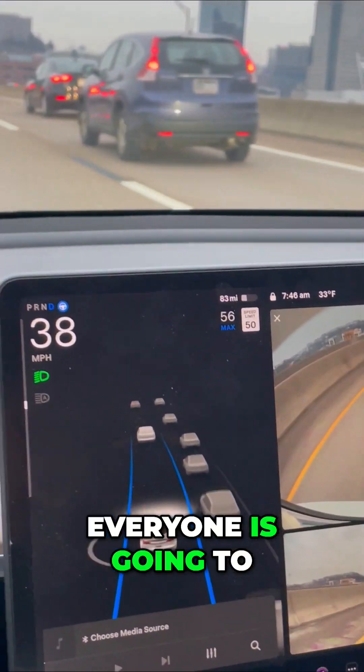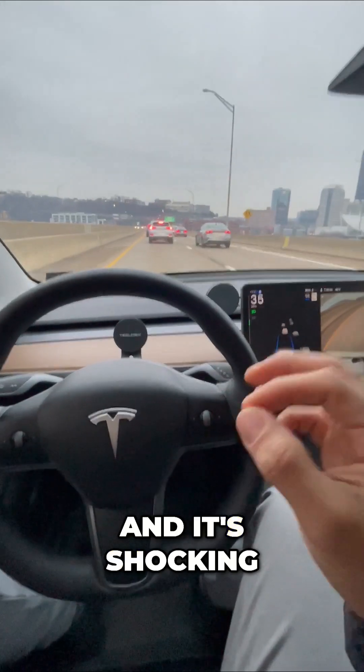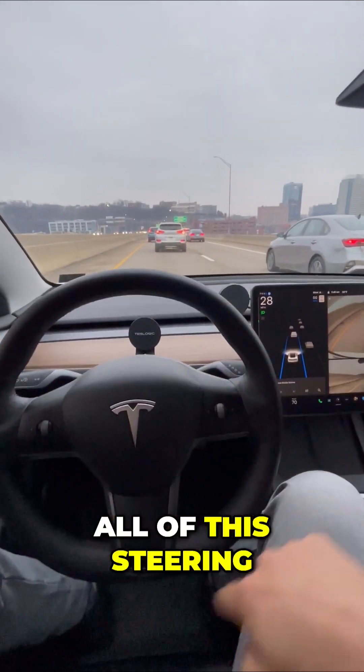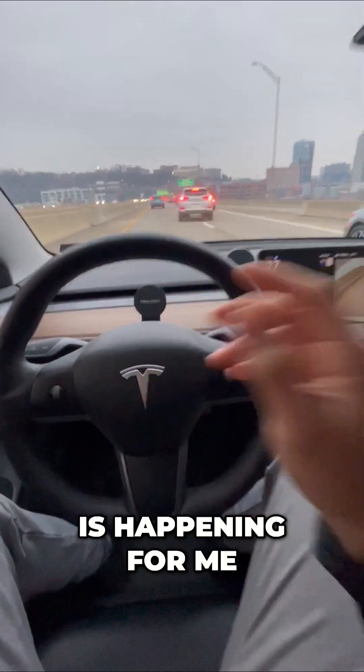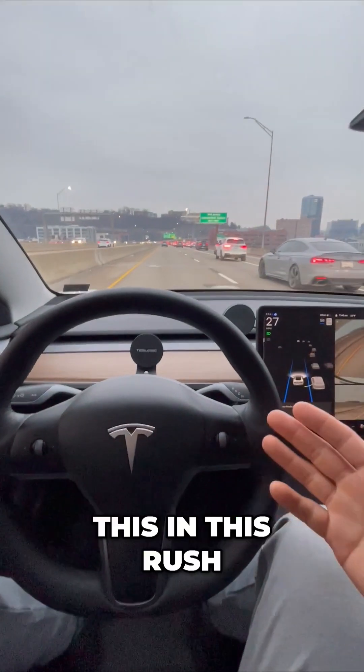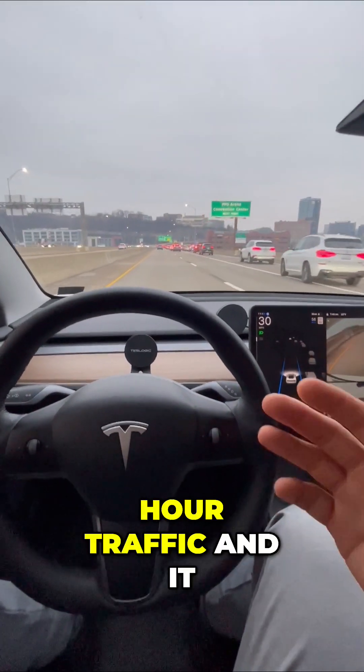Everyone is going to work right now in this rush hour traffic, and it's shocking how good my Tesla's driving itself. All of this steering is happening for me. The braking and the accelerating are also being pressed and adjusted for me as well. I can use this in rush hour traffic and it works phenomenally.